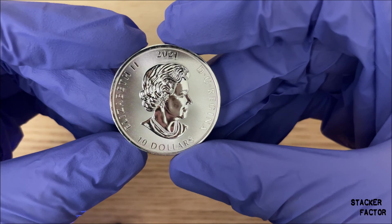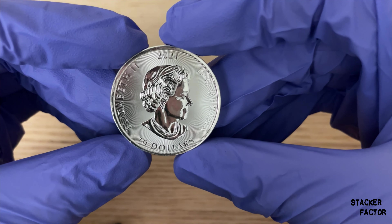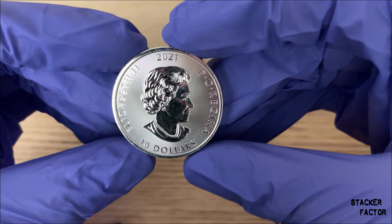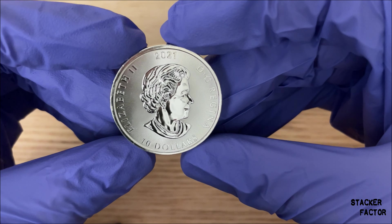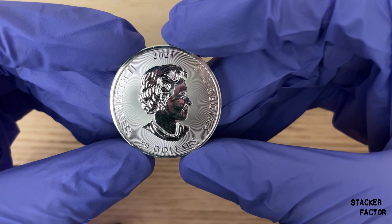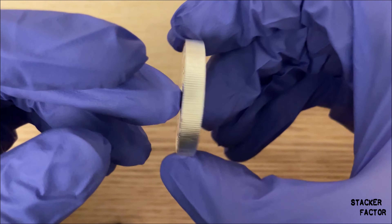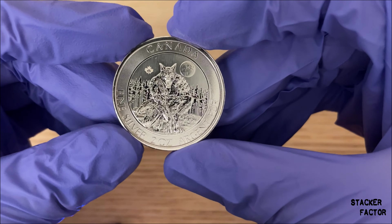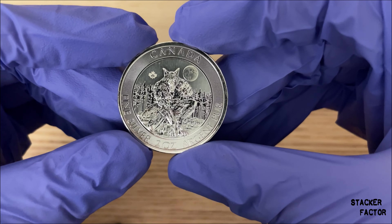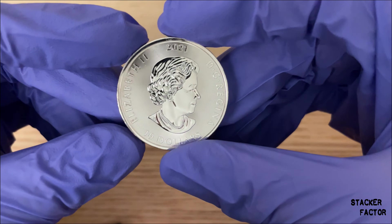On the back we have this just horrible, putrid looking werewolf. Looks like it just crawled out of a gutter somewhere, or a bog, or even the pits of hell itself. There's all these mangy patches of hair on its face and I could only imagine the smell and the stench. The Mint did a great job of using contrast in this coin — just this beautiful, regal, elegant queen and this just stinky monster.